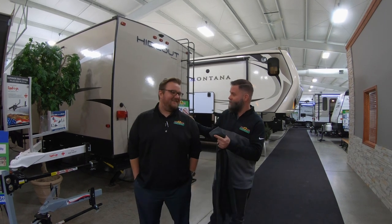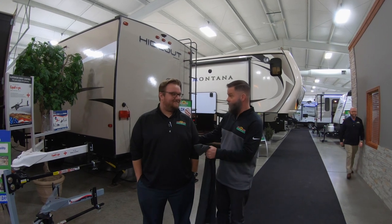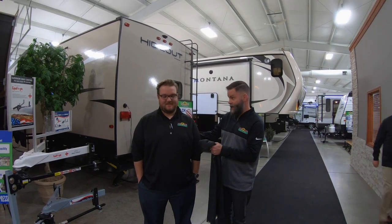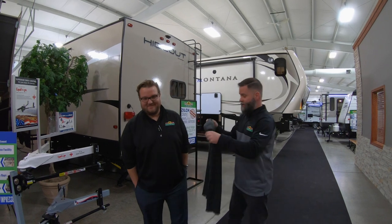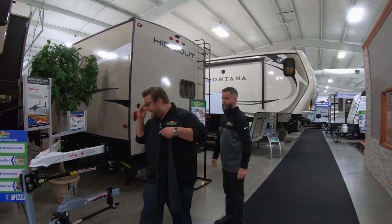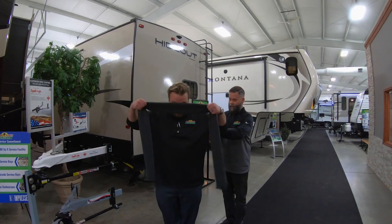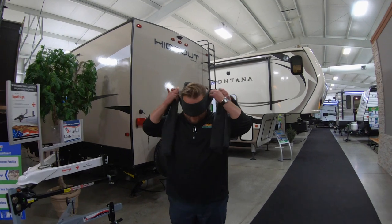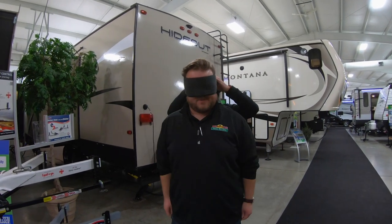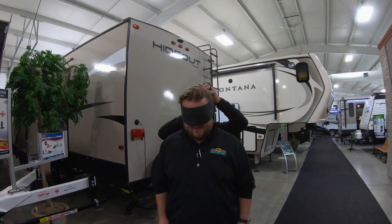So what I'm gonna do, I'm gonna blindfold you. I'm not gonna tell you what unit you're going to. I'm gonna help kind of lead you over to it so you don't trip and die. And then after that, you're on your own. Can you see anything? Nope.